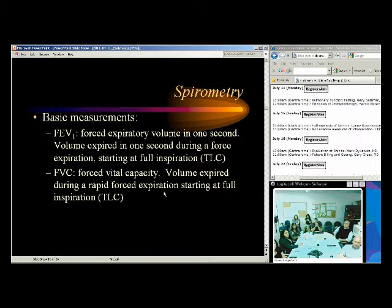The basic measurements in spirometry: FEV1 is the forced expiratory volume in one second — the volume of air expired in one second during a forced exhalation starting at full inspiration. Forced vital capacity (FVC) is the volume expired during a rapid forced exhalation starting at full inspiration. FEV1 and FVC are really the two primary numbers we look at. Obstruction shows a low FEV1 and a low FEV1-to-FVC ratio.